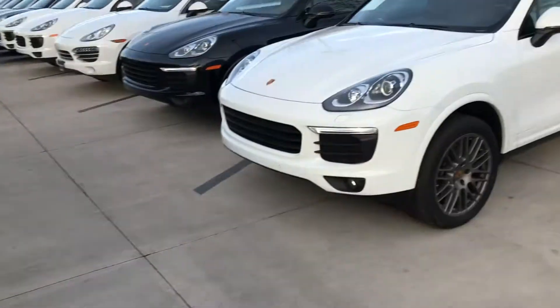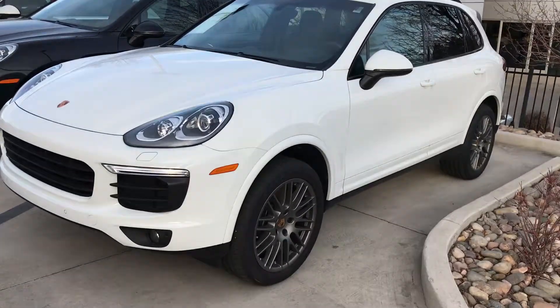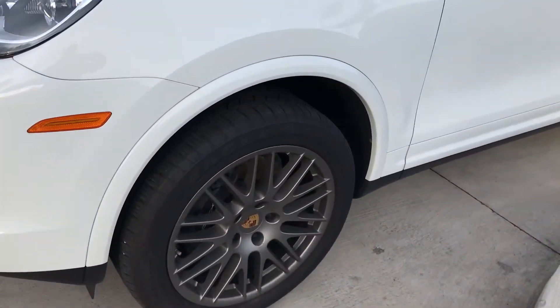Hey, this is Kirk at Porsche Colorado Springs. We're gonna look at a 2017 Cayenne Platinum Edition. We've got that one right here. It has my favorite wheels on it, the RS Spider Design wheels.